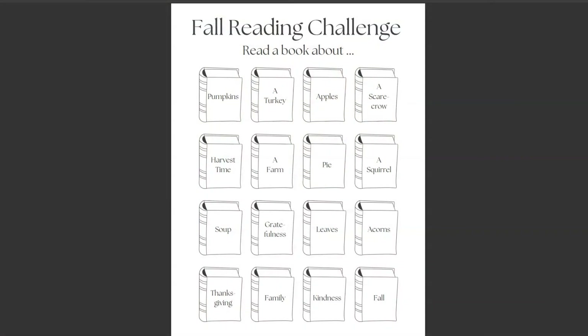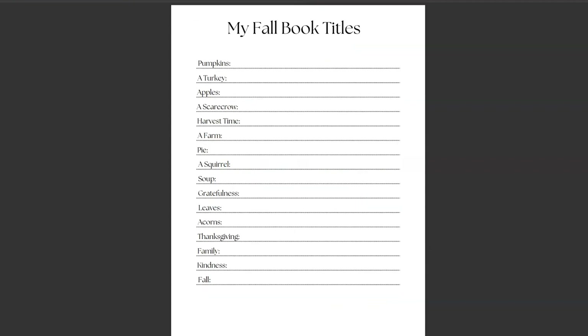The 16 themes I chose are: pumpkins, a turkey, apples, a scarecrow, harvest time, a farm, pie, a squirrel, soup, gratefulness, leaves, acorns, Thanksgiving, family, kindness, and fall. On the back of their fall reading challenge page there is a 'My Fall Book Titles' section where they can log the titles they chose for each theme.